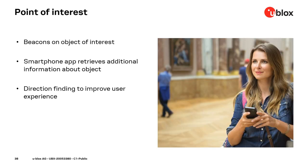A similar use case is 'point of interest,' which can also benefit from direction finding with AoA once added to smartphones. Think of a museum with exhibits that have associated beacons providing detailed information. Currently, a signal-strength-based app informs the user of all exhibits in a room. With direction finding support, the user can simply point their smartphone at a specific exhibit to get information about that specific item.